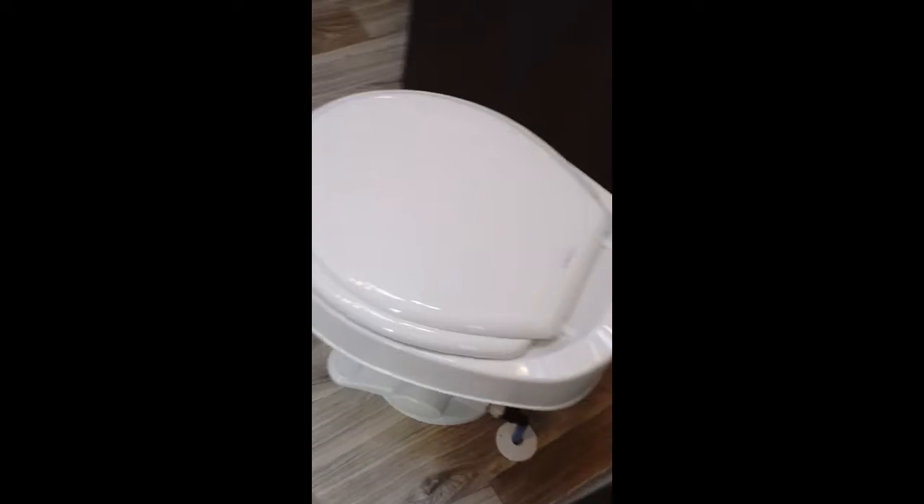We're walking up through the hallway to the bathroom. It has lighter countertops in the bathroom as well, a medicine cabinet, and a nice corner walk-in shower.